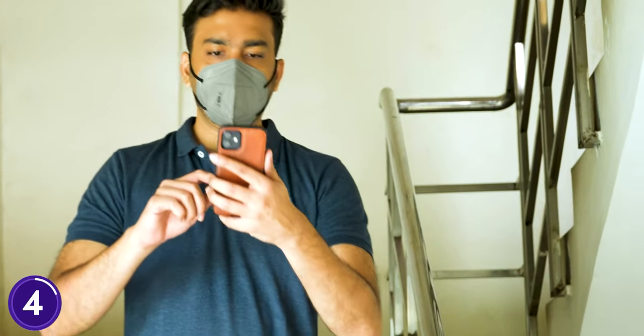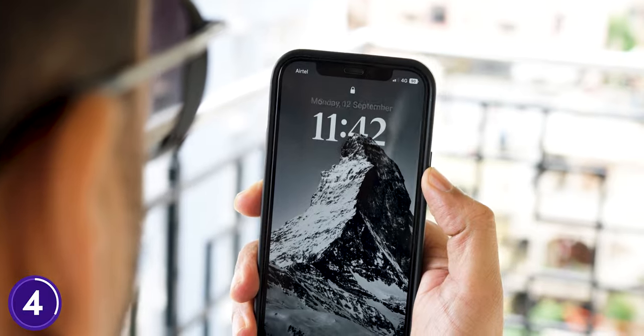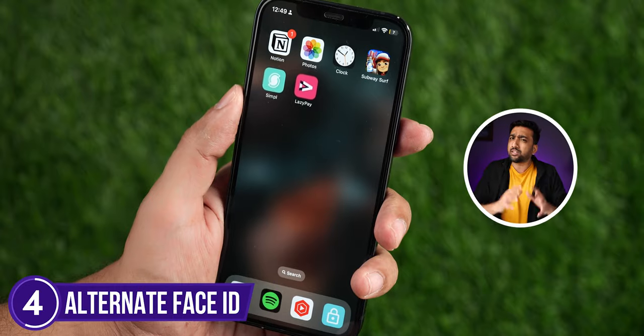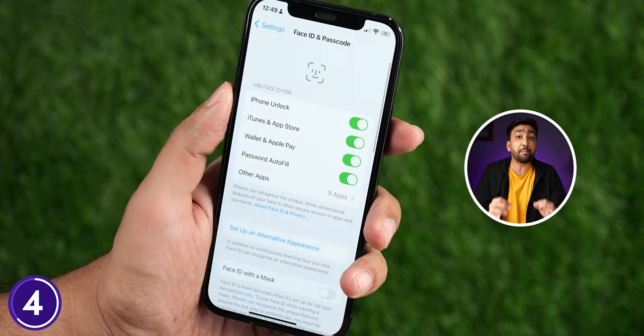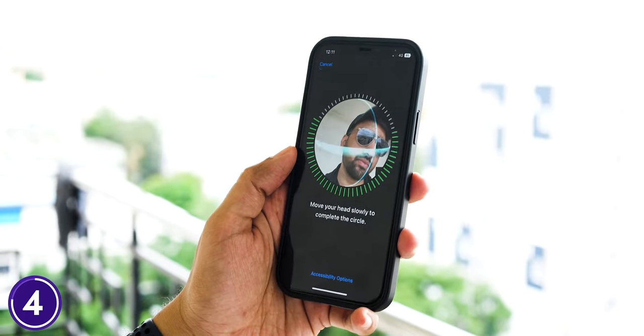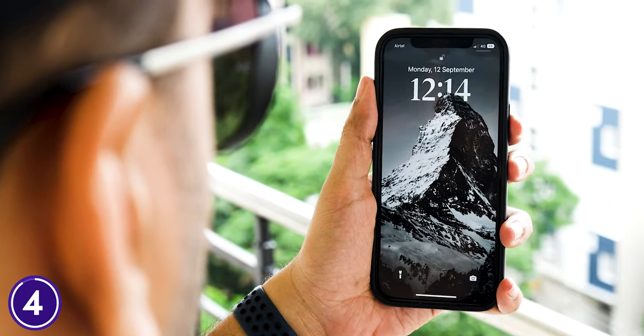This next feature is a very useful hack for Face ID. When we travel or go out, we often have a different look, and Face ID doesn't work properly — then we have to type our passcode, which is very irritating. You can solve that by going to Face ID and adding an alternate appearance. For example, I've added my sunglasses look, and now my phone smoothly unlocks with either look.